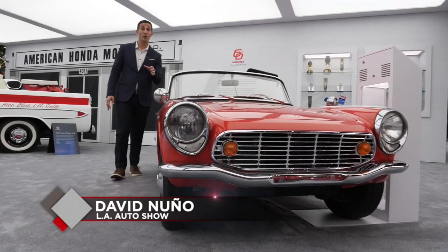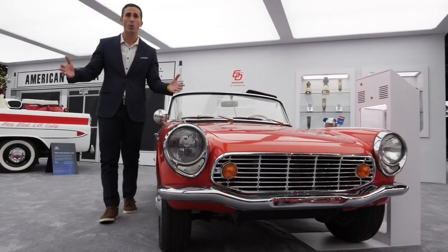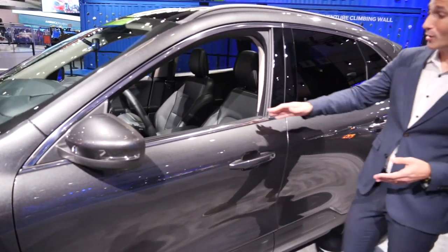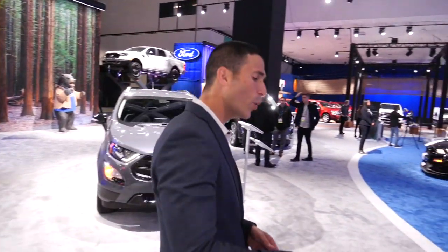Hello everyone, I'm David Nuno. Do you remember your first car — that newfound freedom where you could just drive anywhere, but it probably wasn't your dream car? Time for an upgrade. At the Houston Auto Show, you can look, you can touch, and you can test drive your car of the future. I'm here at the LA Auto Show to show you what you can expect at the Houston Auto Show.